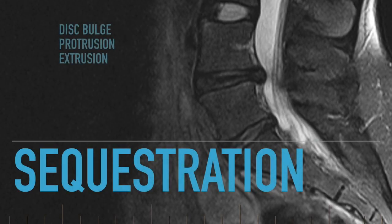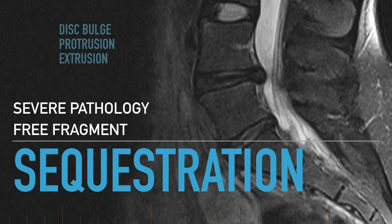The most severe pathology is called a sequestration. A sequestration is when a free fragment of the disc has exited the disc fibers, gone into the spinal canal, and this is a much harder type of pathology to work on.